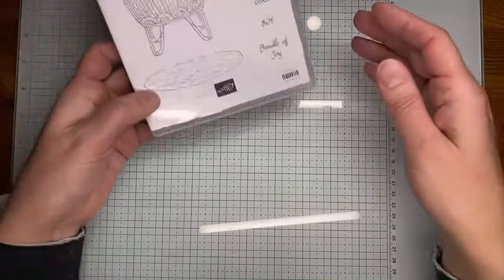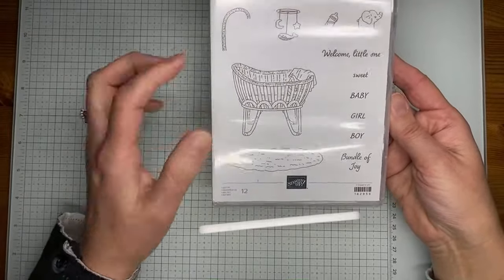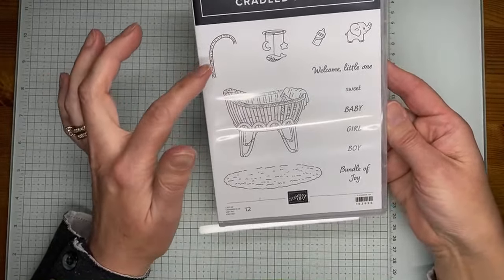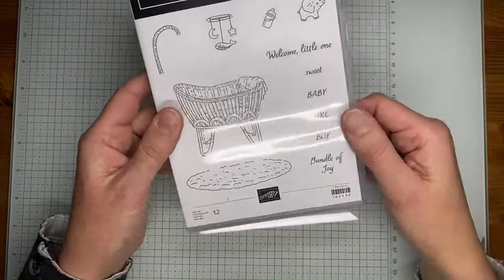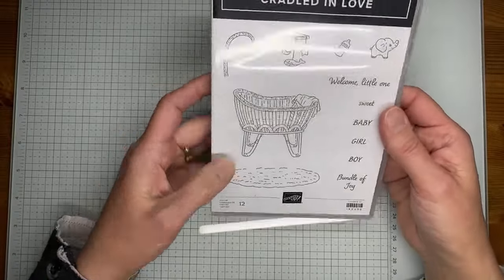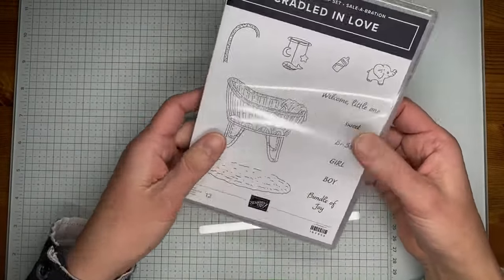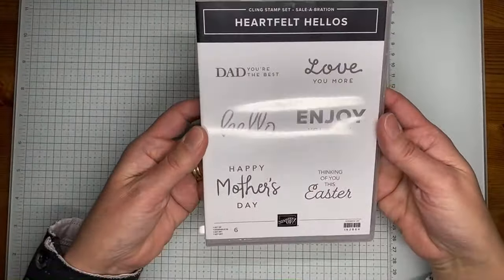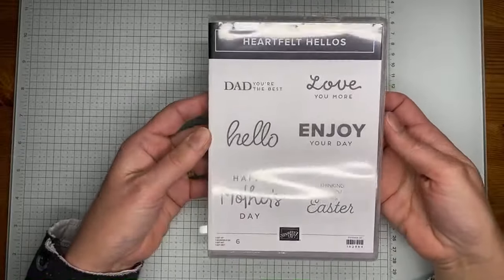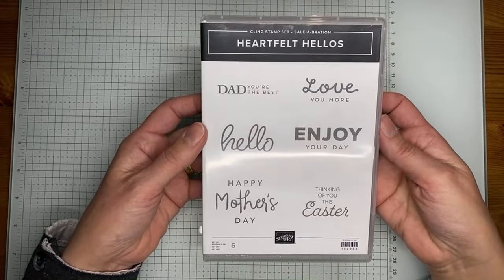A couple more $50 level items. There's the Cradled in Love stamp set — a really pretty baby stamp set (photopolymer) with a little cradle, a mobile, a little elephant, a little bottle, fun sentiments, and a rug image. It should be great for two-step stamping. Available for free with an order of $50 or greater during celebration. And then Heartfelt Hellos — a nice sentiment set with Mother's Day, 'Dad you're the best,' 'love you more,' 'enjoy your day,' 'thinking of you this Easter,' and a hello. Also free at $50.